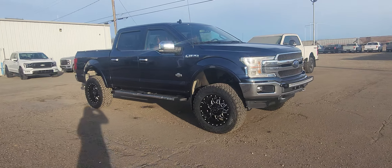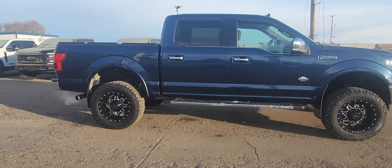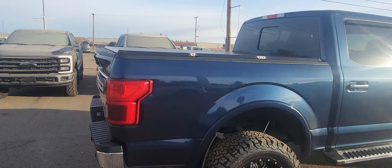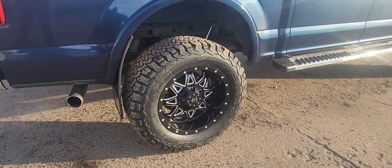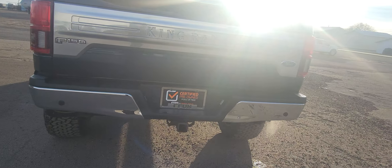This is a 2018 Ford F-150 — it's the King Ranch. It does have a tonneau cover on the back, and it's got a lift kit with really nice rims and wheels. It has a backup camera and a tow package.